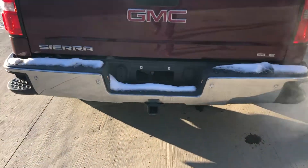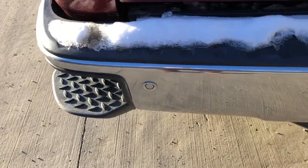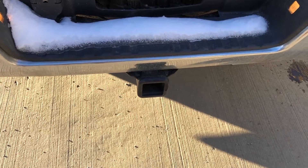As we come into the back here, you'll notice we have some nice step bars for anything you may need to put in the back. We do also have a tow package in the back to haul anything you may need.